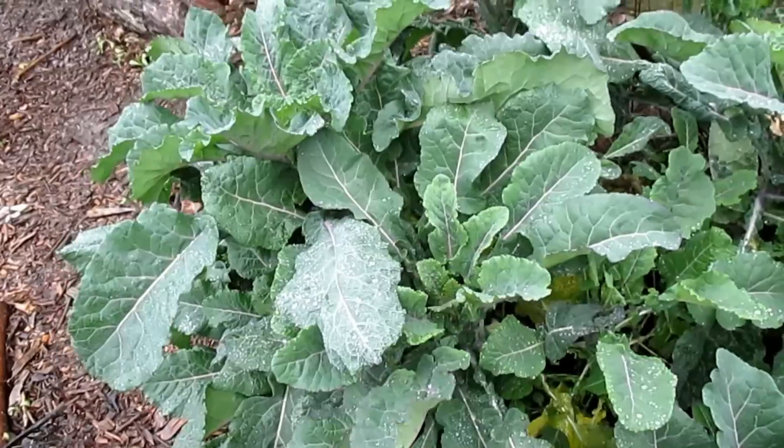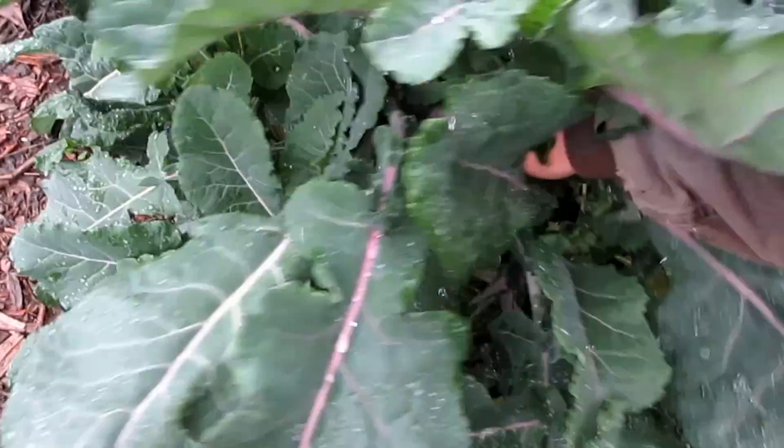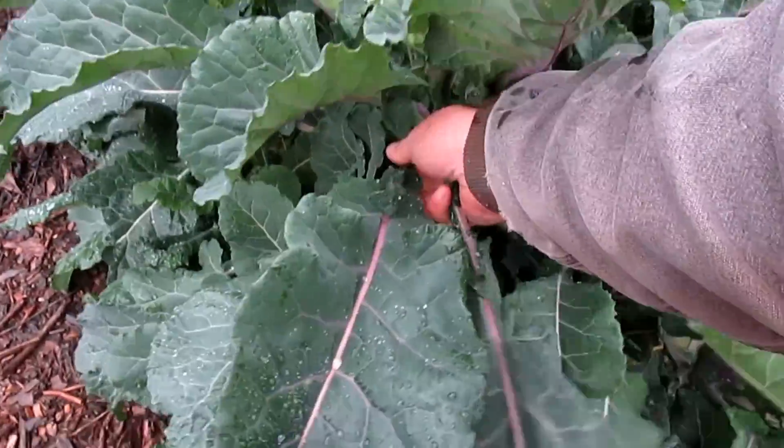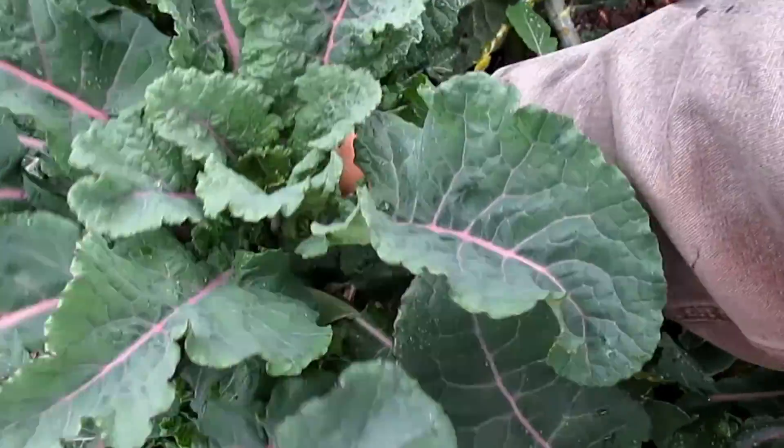The other varieties are running a bit low — there are still a few available — but I've got plenty of the dino tree kale seeds. That was the heaviest harvest of seed pods this year, and you can still get them in time for this coming spring. To everyone who's already purchased seeds, I want to thank you so much for helping to support this channel — I love hearing the feedback on the results you're getting. So now I'm going to go ahead and harvest some of this dino tree kale and make a nice kale salad.